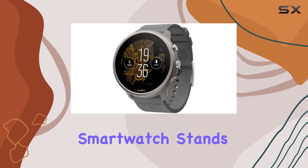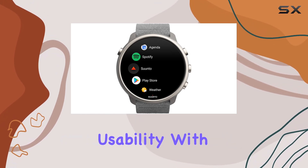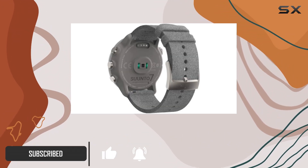The Cento 7 smartwatch stands out as a top-tier choice for those who seek a blend of sports functionality and everyday usability. With its compatibility with both Android and iOS devices, this smartwatch is versatile and caters to a wide range of users.